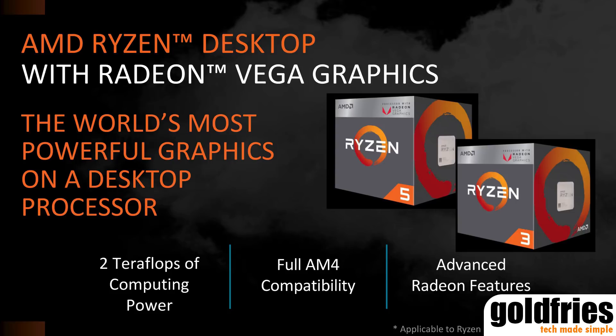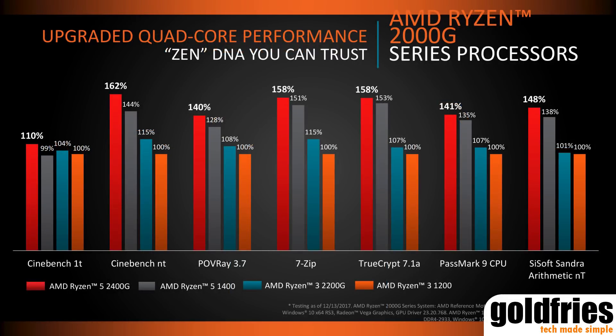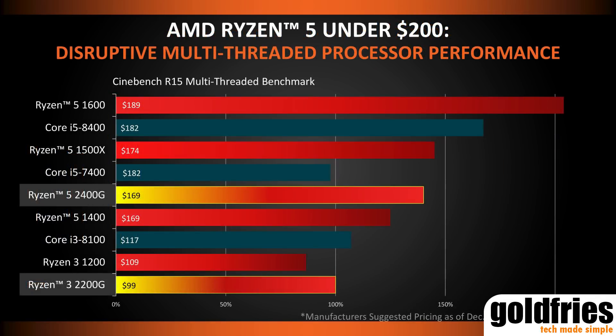The performance of the 2000G series looks promising. Looking at the Cinebench R15 results, the 2400G performs pretty much like the Ryzen 5 1500X — it's priced around the 1400 but the performance is said to be around the 1500X. Meanwhile, the 2200G is priced lower than the Ryzen 3 1200, but performance is actually higher. That's a strong value proposition.